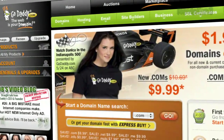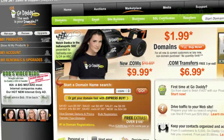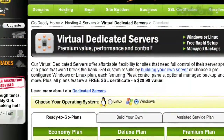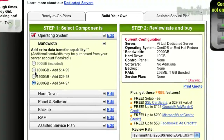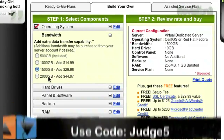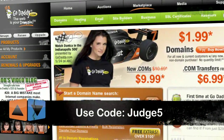App Judgment is brought to you by GoDaddy. Keep your personal information away from spammers, hackers, and your crazy ex-roommate. Private domain registration from GoDaddy.com protects your privacy by keeping your address, phone number, and more out of the public database. Support App Judgment and use the code JUDGE5 at checkout to get $10 off your order of $40 or more. Now back to Ron and his judgment on A-Home.